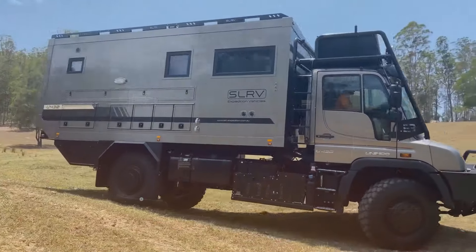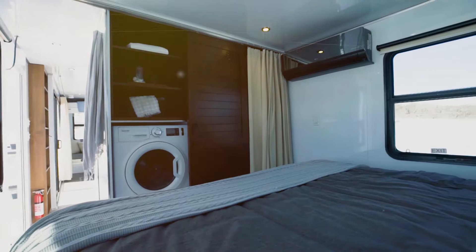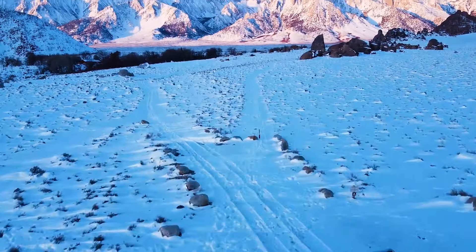Camper trailers have revolutionized how we experience the great outdoors, turning camping into a luxurious and modern adventure. Today, we're diving into 12 of the most incredible camper trailers you've ever seen.